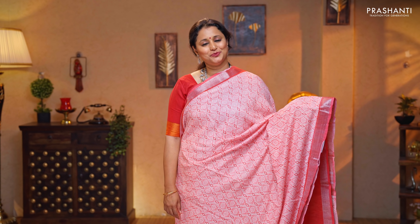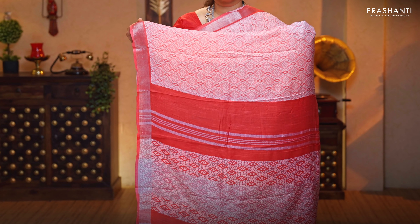Peach with red — one more beautiful colour with contrast kadi borders. Patola style prints running throughout the body. A contrast pallu in red, and a plain red blouse, priced at $1,190.